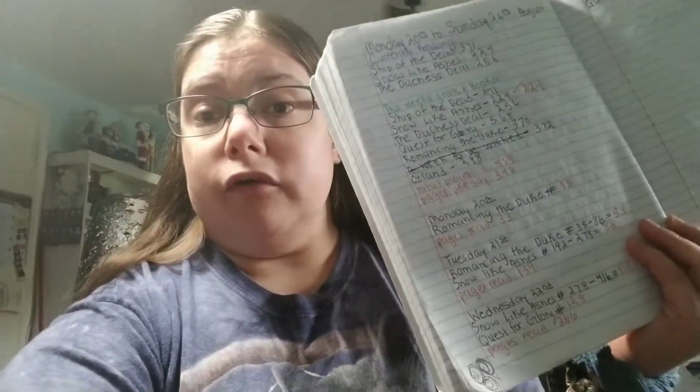This tag is basically about what you do with your finished books. The first question is: do you keep a list of books that you have read? Yes, I use Goodreads and I use my little reading journal that I keep, but I mainly use Goodreads for that.